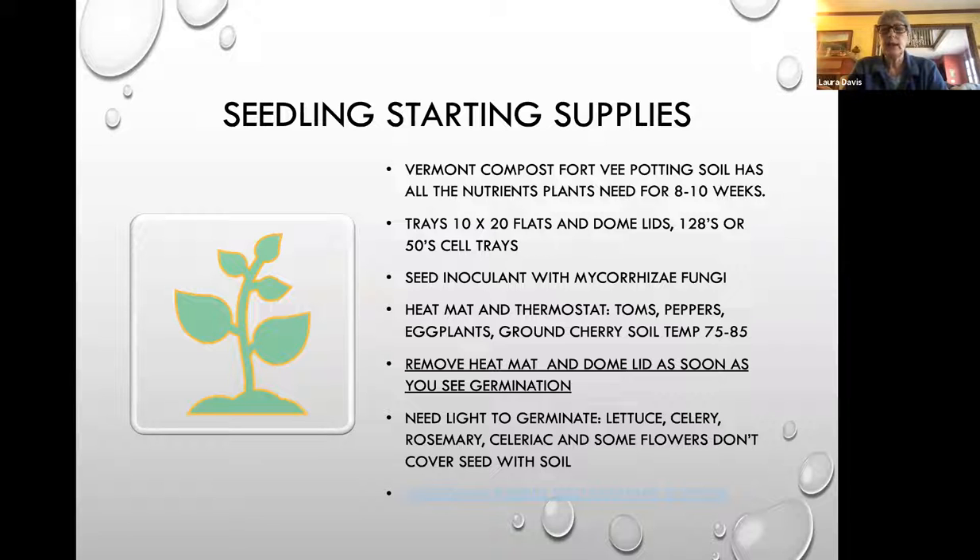If you start seeing yellow leaves, you'll know those plants have not had enough nutrition — but you shouldn't have to fertilize your seedlings if you are using the right potting soil. Trays are important. I use a 10-inch by 20-inch flat with a dome lid and cell trays. You can use eggshell cartons or recycled salad mix containers. As long as you put drainage holes in the bottom, all of those work fine.